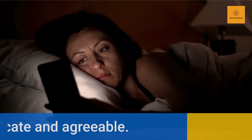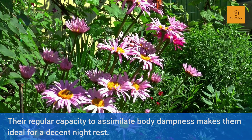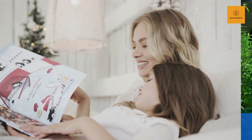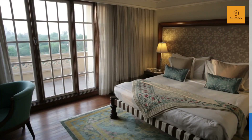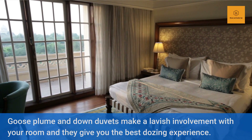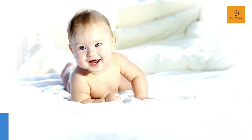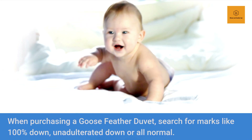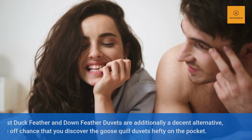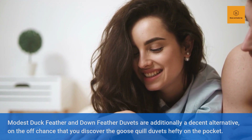Goose plume and down duvets make a lavish involvement with your room and give you the best dozing experience. When purchasing a goose feather duvet, search for marks like 100% down, unadulterated down, or all natural. Modest duck feather and down duvets are additionally a decent alternative, on the off chance that you discover the goose quill duvets hefty on the pocket. Despite the fact that duck quill can't supplant the geese plume, which are incredibly fluffier and lightweight, a modest duck quill and down duvet can give a comparative encounter.